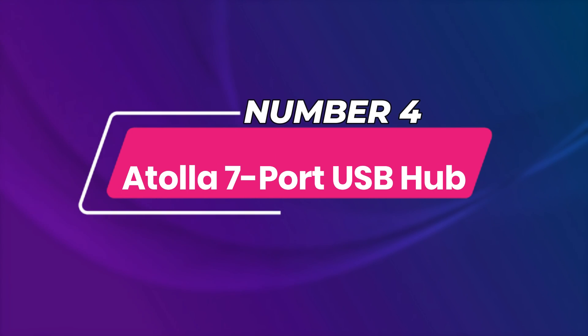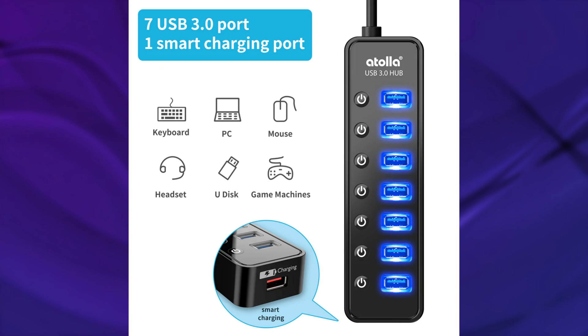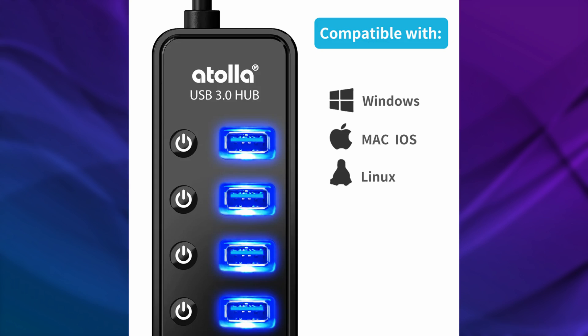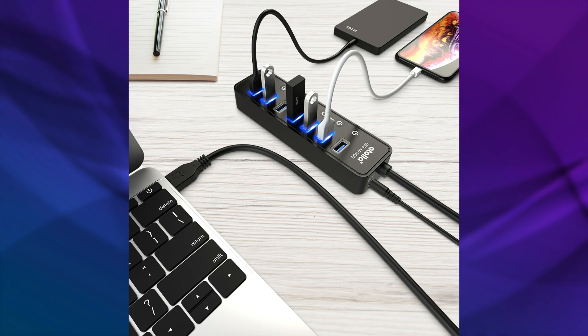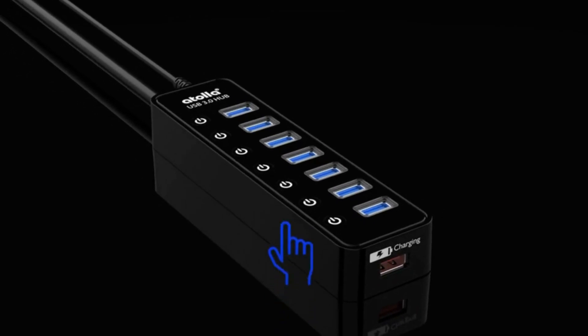Number 4: Atala 7-Port USB Hub. If you work with a lot of external storage devices or USB-powered peripherals, you'll need the Atala 7-Port USB Hub to keep everything connected. This hub not only has 7 USB 3.0 ports for transferring data and using peripherals, but it also has a smart charging port to power your smartphone or tablet. Each data transfer port has an individual on/off switch and indicator light, so you only have to power what you need at any given point.